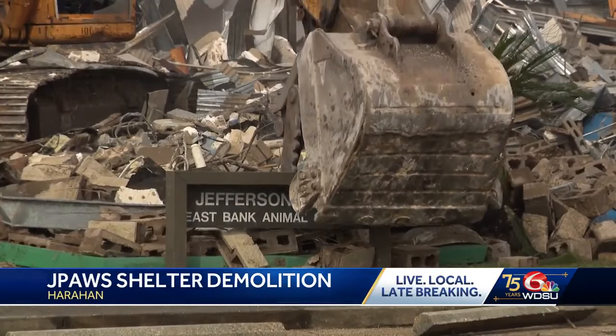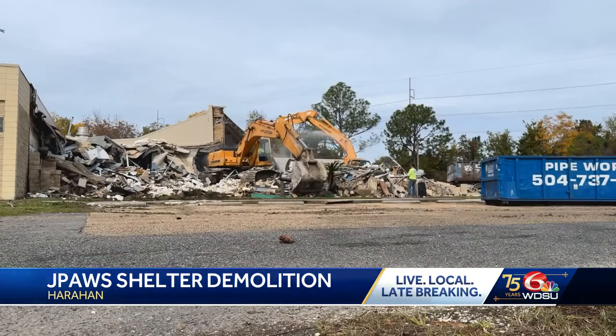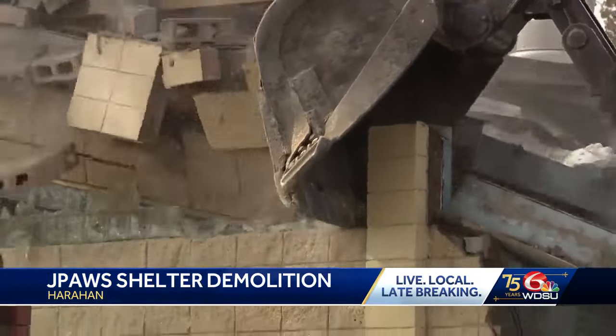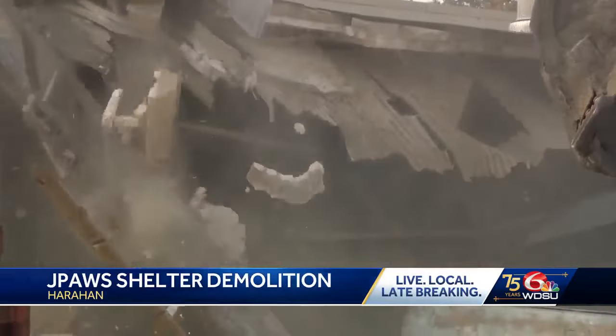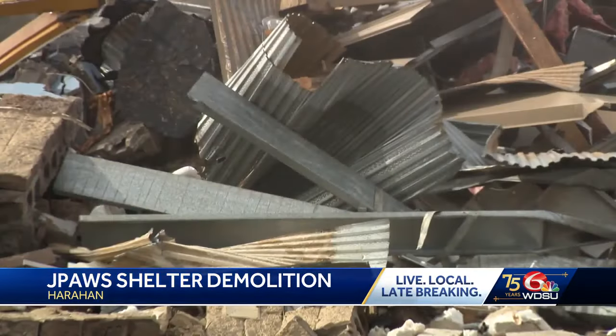The Jefferson Parish East Bank Animal Shelter was torn down Tuesday. It's been vacant after Hurricane Ida brought catastrophic damage.